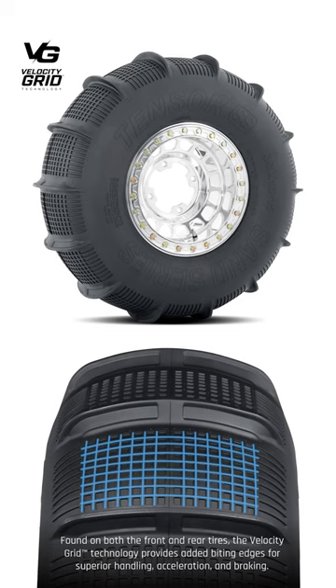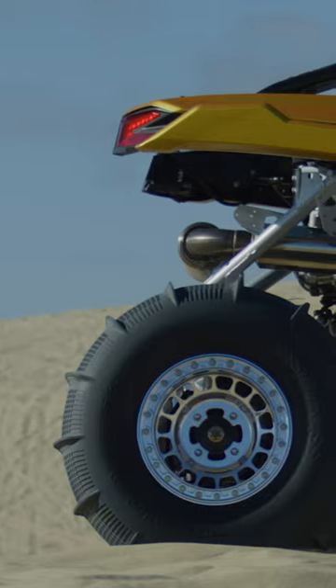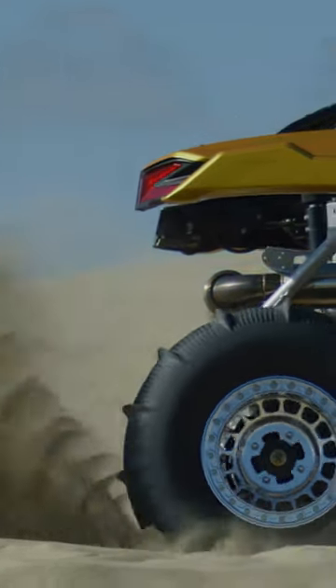First impressions, just looking at them, I think that velocity grid design that they've done is brilliant. I think it's going to work exactly the way that they're expecting it to. We've seen a lot of guys out on the dunes already putting them to the test and they're really performing exactly the way that we would expect them to — basically a step above the competition when it comes to those paddle tires.